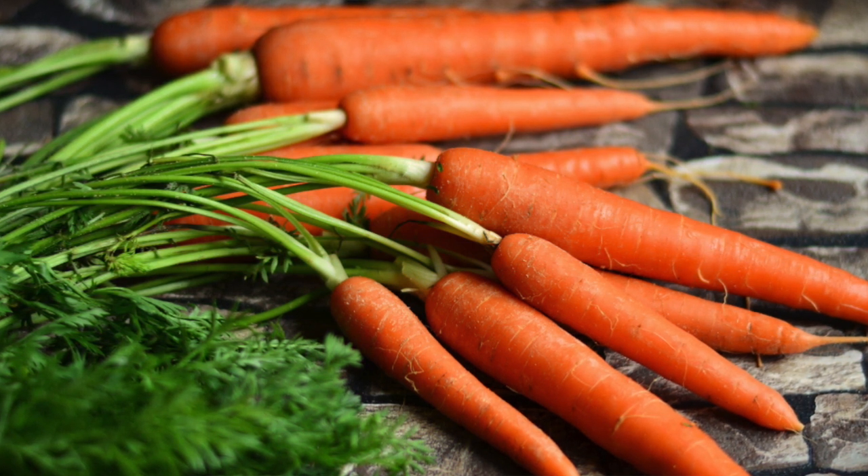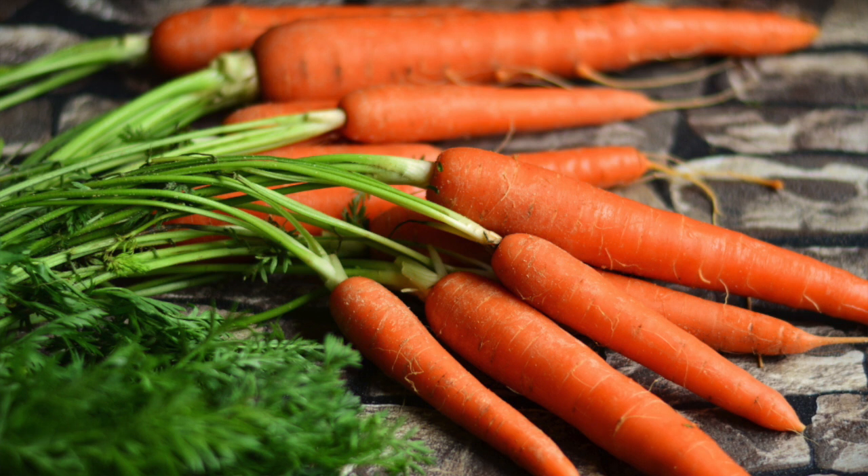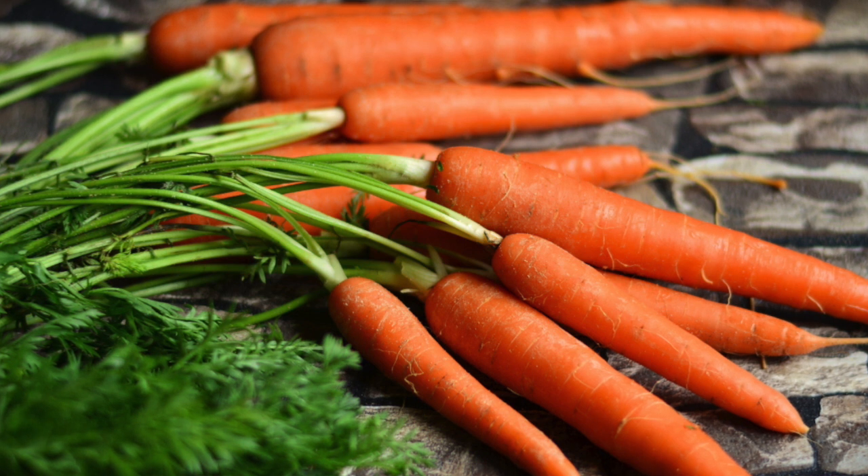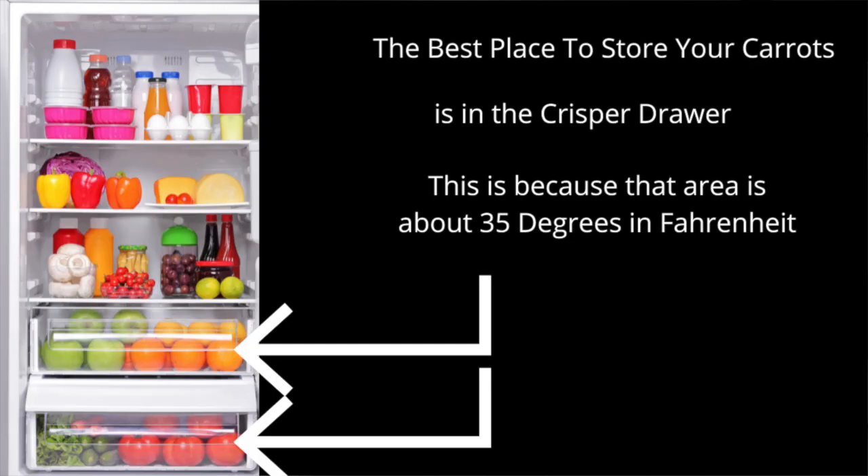Save the leafy greens so you can put them in your smoothie, salad, or any dish you want. Now let's talk about the best way to store your carrots in the fridge so they last longer. The best place is in the crisper drawer — the drawers at the very bottom — because they are about 35 degrees Fahrenheit, which keeps the carrots crisper for longer.